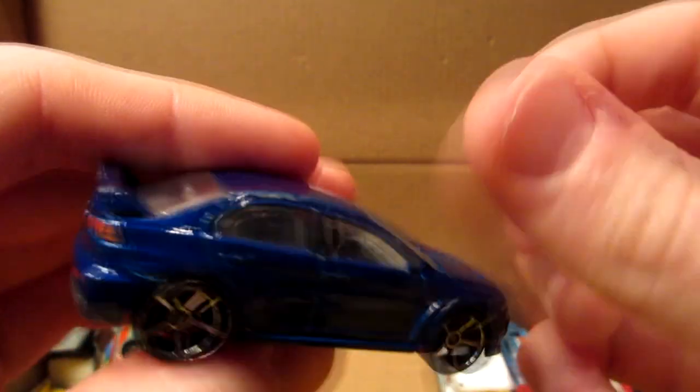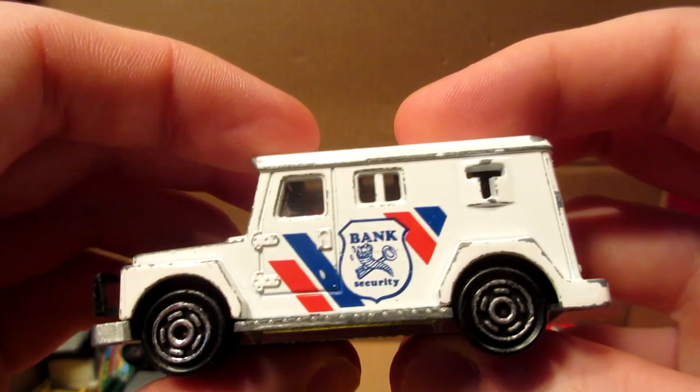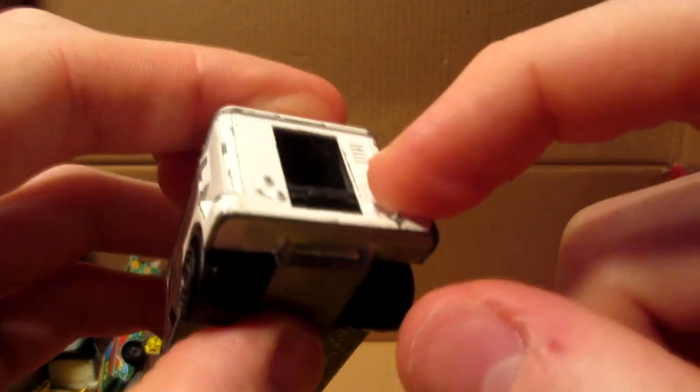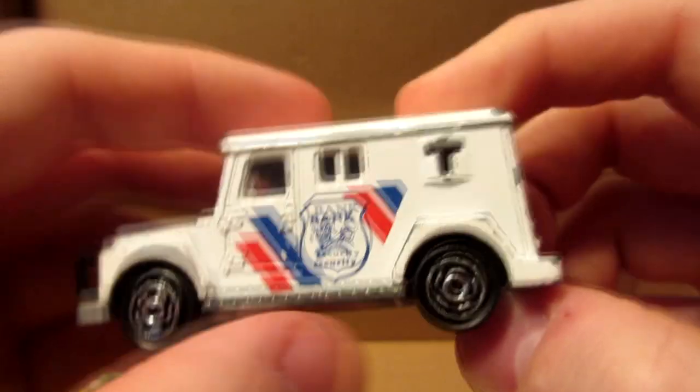A blue Mitsubishi Lancer Evolution — nice little Japanese car. And this — Majorette bank security truck. Very nice condition — the door is busted in the back, but otherwise this truck is cherry.